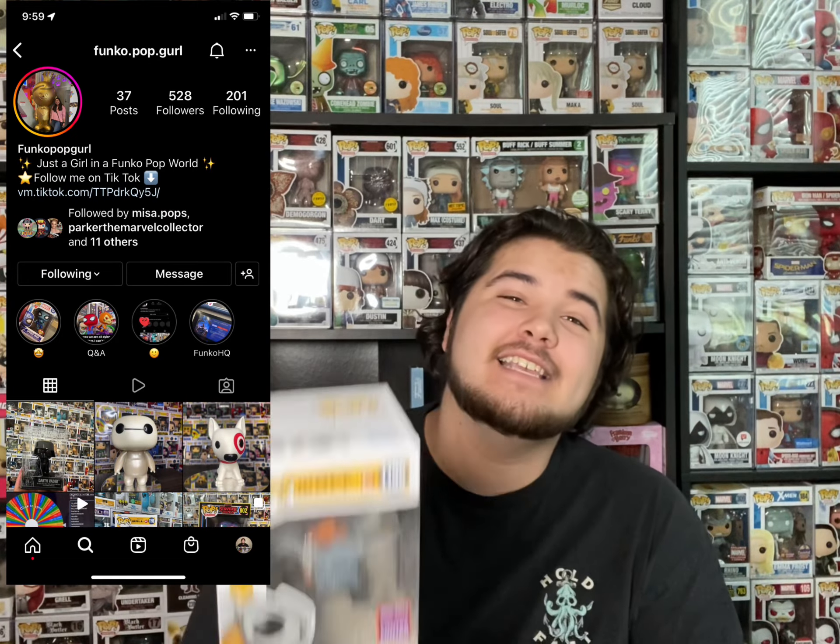First, I definitely want to show off a giveaway win I just got in today. This is from Funko Pop Girl — this is the WALL-E crushing the tube of trash. I absolutely love WALL-E. I'm so glad they came out with more WALL-E pops for the set, so I'm definitely really excited for that.